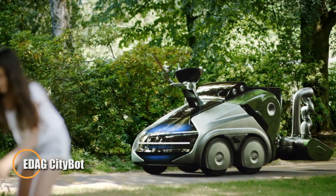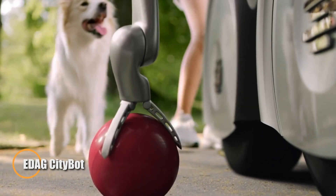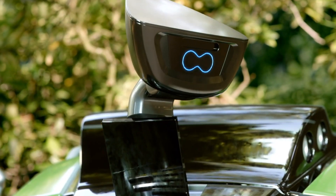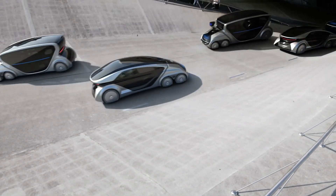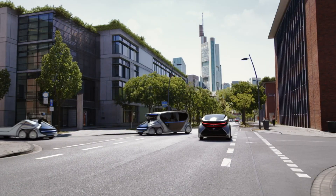The EDAG CityBot is a groundbreaking vision of future urban mobility — an autonomous, multifunctional vehicle built for smart cities. Its modular system transforms seamlessly into various roles, from passenger transport to cargo delivery, street cleaning, and more, simply by switching utility modules.